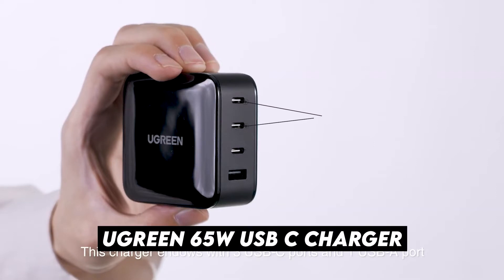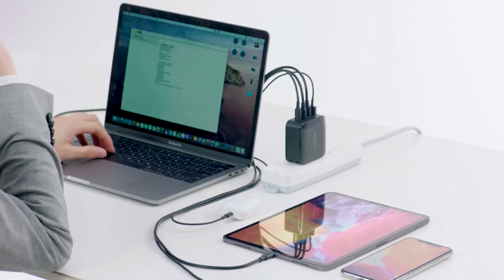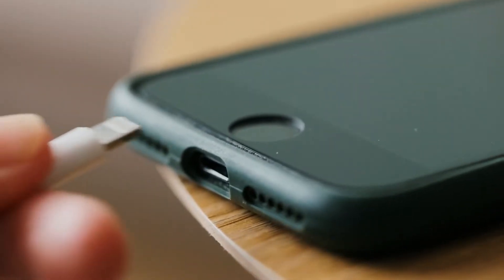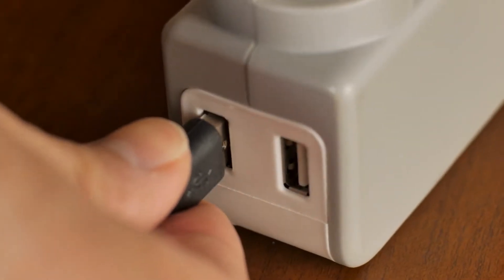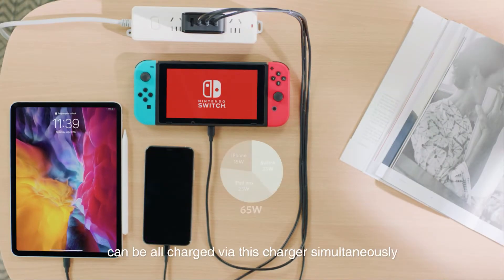Number 7: U-Green 65W USB-C Charger. This is a compact and fast multi-charger. In most cases, few plugs are available in vacation rentals, so much that you end up charging your devices in the bathroom. One way to solve it is with this 65W multi-charger from U-Green at €50.